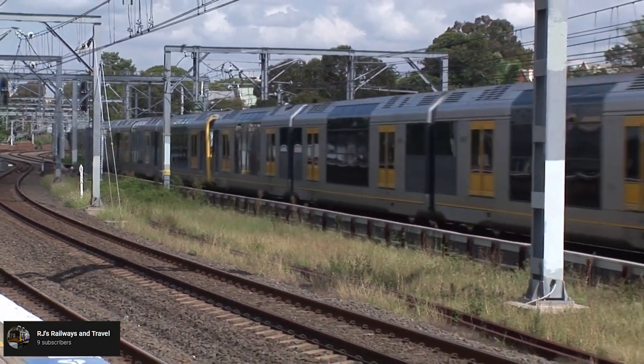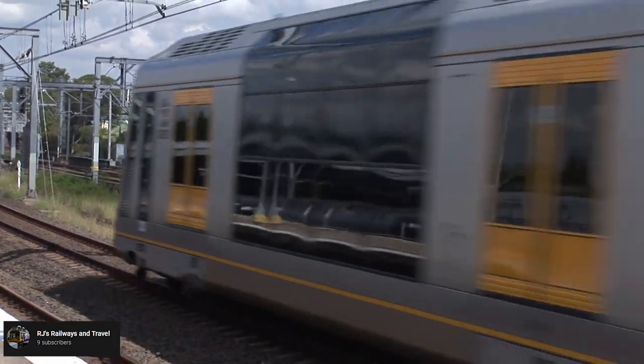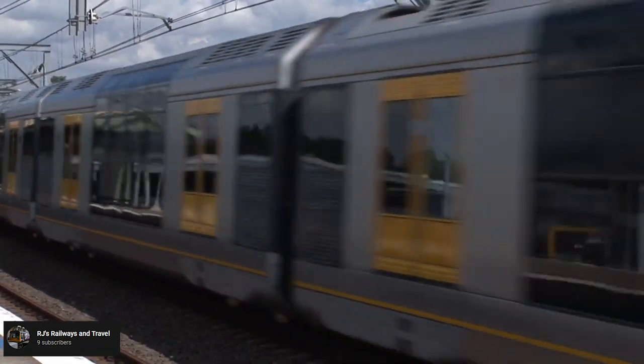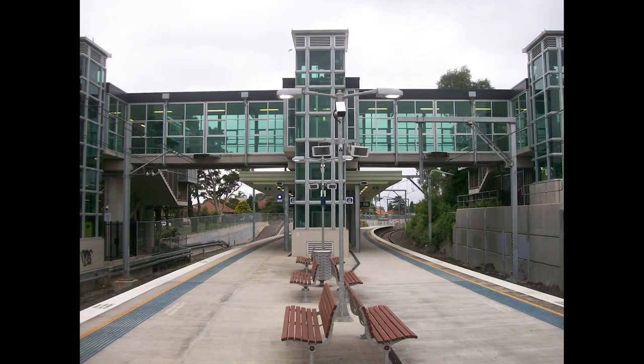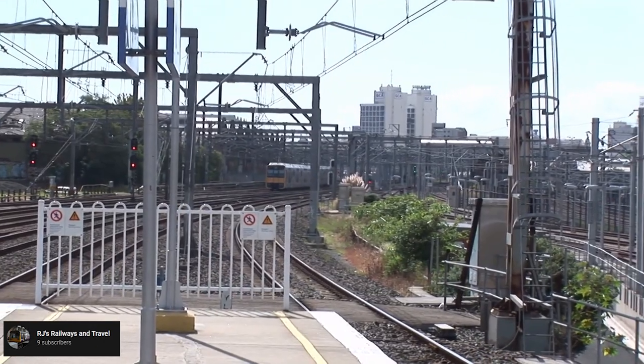The other project on this line was the Sutherland to Cronulla Duplication. Up until the 1980s, the entire branch line was single-track. However, in 1985 a section between Gymea and Caringbah was duplicated to improve capacity, but the remaining sections of single-track were not duplicated until the Clearways Project, which saw sections from Sutherland to Gymea and Caringbah to Cronulla duplicated, along with rebuilding stations at Woolooware, Kirrawee, and an upgrade to Cronulla Station. This was completed in April 2010.